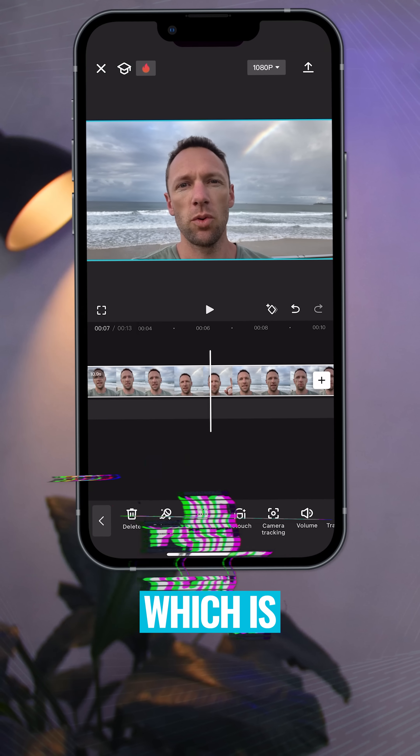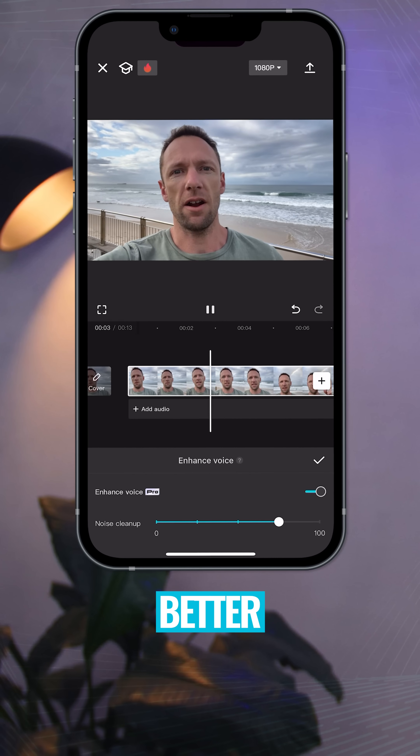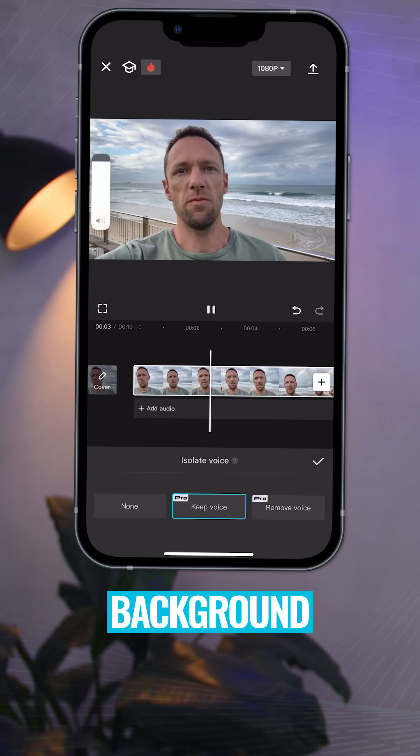Number three is enhanced voice, which is amazing for removing a lot of background noise and making your voice recording sound so much better. Number four is voice isolation, which will again remove the background noise and even remove the music from the background too.